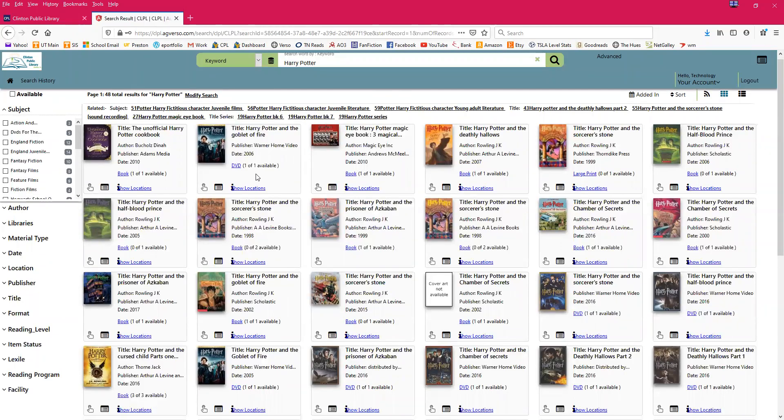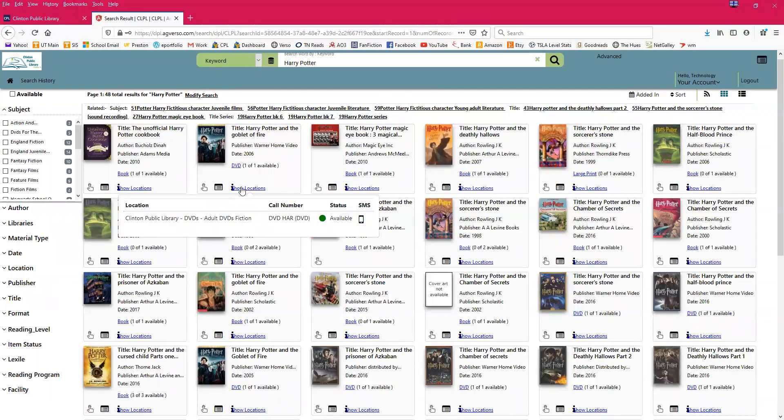Let's go back to the home page. I also want to show you what a DVD looks like. If I click 'Show Locations' on this DVD, it says one of one available. DVDs are in our Adult DVD Fiction collection with the call number DVD HAR for Harry Potter. DVDs are organized alphabetically by title, while books are organized alphabetically by the author's last name. This item is available to check out and to place on hold.